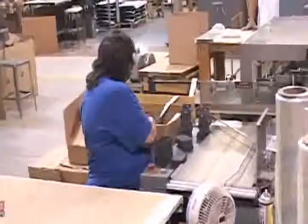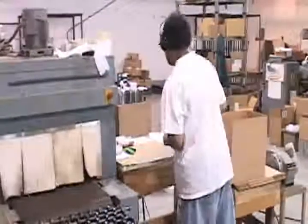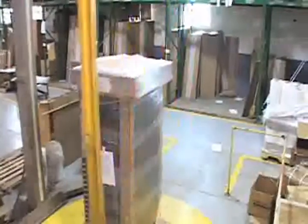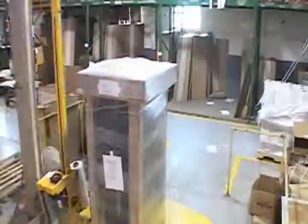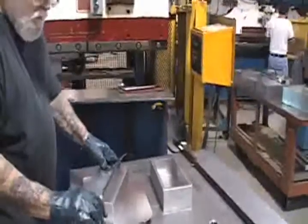Our shipping department expertly packs the enclosures for transit to the customer's assembly facilities, where the final components are installed — a perfect example of Bud's ability to manufacture a low-cost industrial enclosure solution for a critical customer application. At Bud Industries, modifications and custom work are standard.